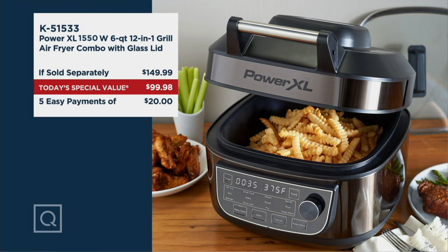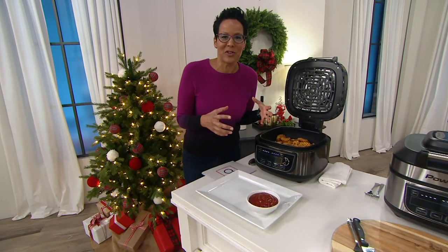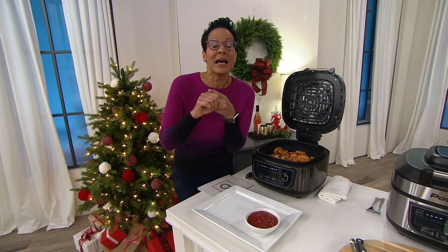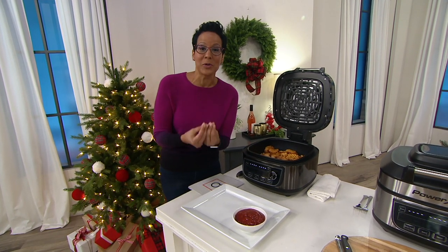We're all shopping right now and thinking about picking up gifts for people early, because who knows what the situation is going to be with the mail. This is the gift for every single person who lives in a household — every single person who likes to eat, so I think that's everybody. K51533 is your item number. Why we love shopping here at QVC is that we take the time to explain why this is absolutely life-changing: it's easy, it's fast, the food is delicious, and it will save you calories from fat.